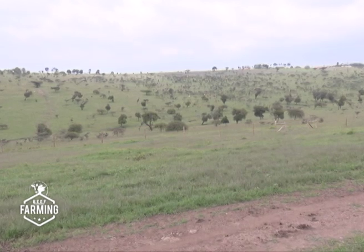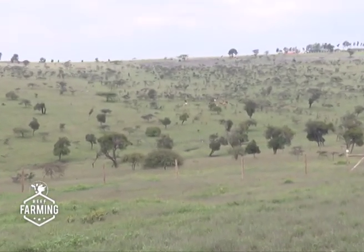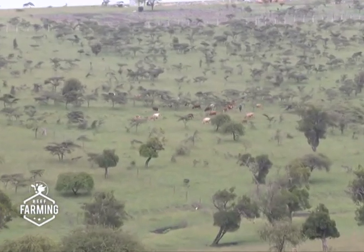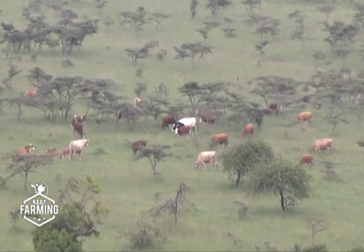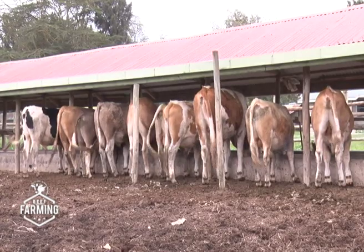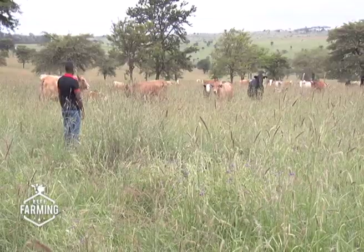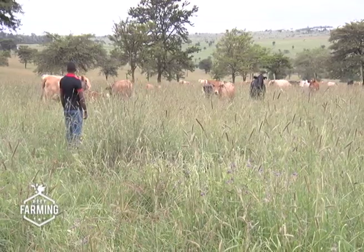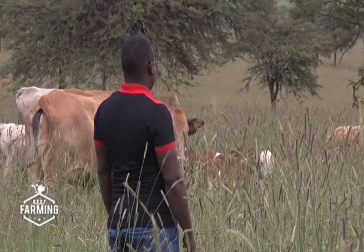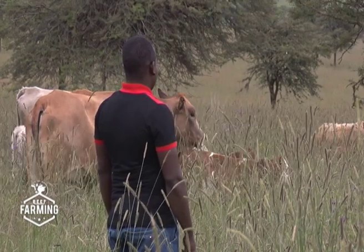This farm is in Kajiado County, where many livestock farmers are severely affected during the dry season. When we visited, it was during the end of the rainy season and the pastures were quite lush. Even though they have installed a feedlot system, Francis Kutia, the farm manager, says they usually prefer to graze their animals. He adds that the breed is quite hardy and is rarely affected by the hot weather prevalent throughout the year.